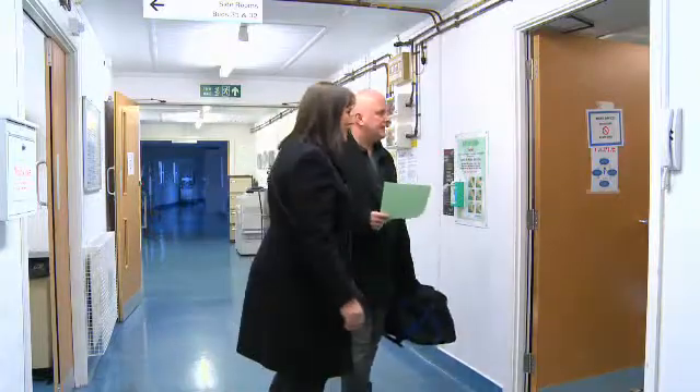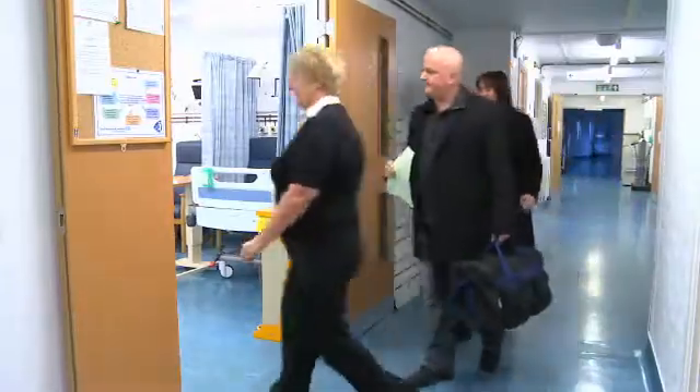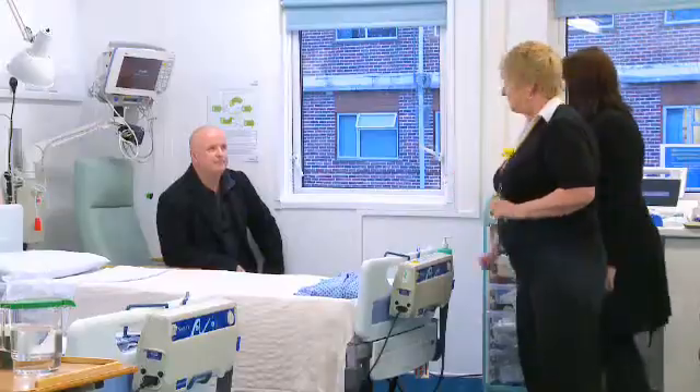Sometimes the procedures are now carried out using your right wrist, but because we're not sure which route we'll be taking, we would advise you to shave your groin anyway. When you arrive at the hospital, report to the main entrance and go to the admissions department, where they will check your personal details and direct you to the ward. You'll be looked after either on the medical care unit or on B floor — both are on the ground floor, a short walk from the main entrance.